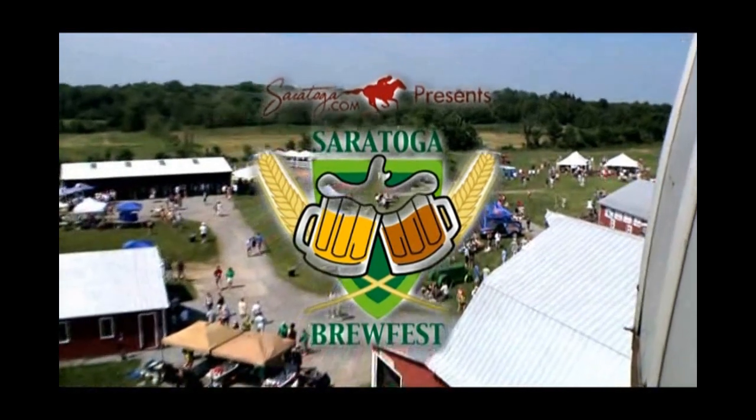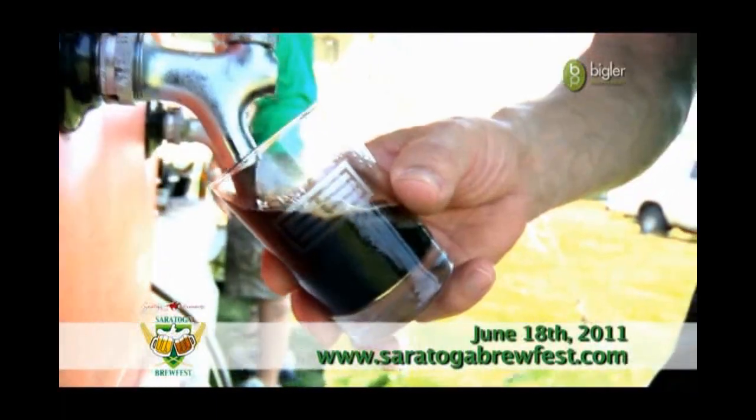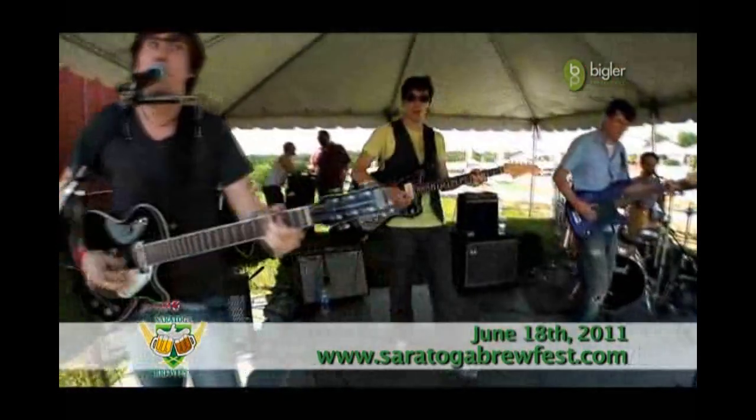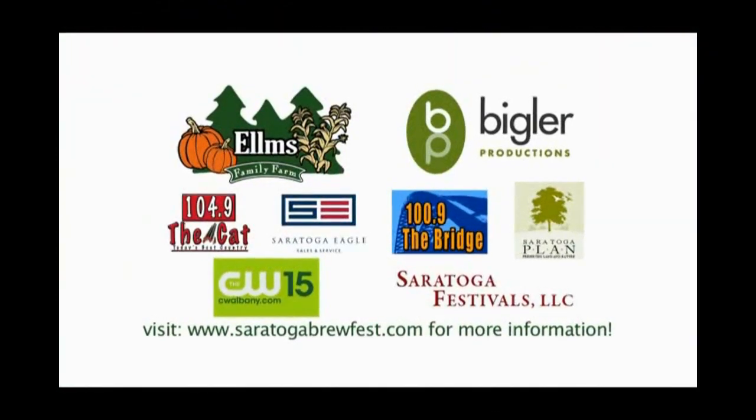Come join us for the second annual Saratoga Brewfest, Saturday June 18th, 2011 at Elms Family Farm in Boston Spa, New York. Festivities will include live bands and over 40 breweries sharing over 100 beers. Check out SaratogaBrewFest.com for more information.